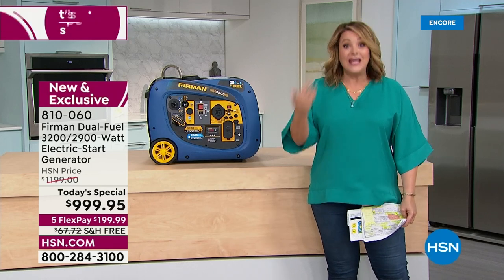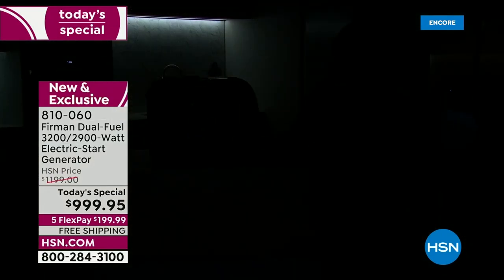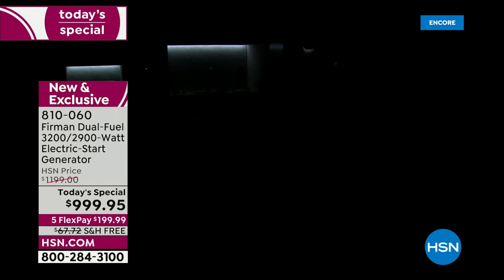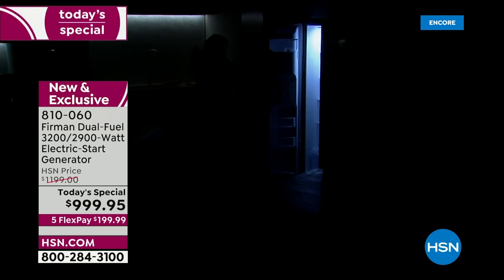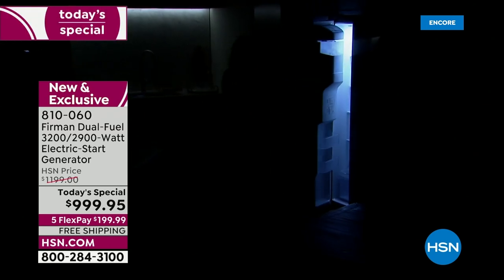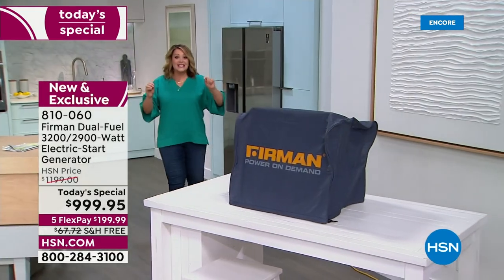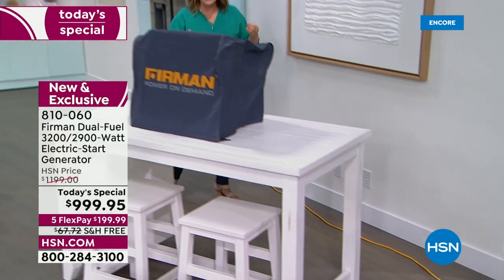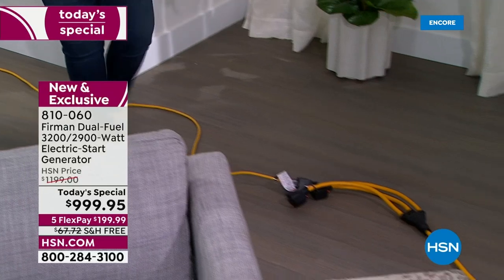When the power goes out and you're standing there in the dark, you go into a panic — the food in the fridge is like a ticking time bomb. Wouldn't it be nice to know your Firman is running so your food stays safe, your fridge stays powered, and you have enough power to run a portable AC and your medical devices? That could be a life-or-death situation.